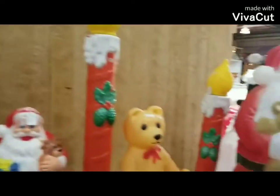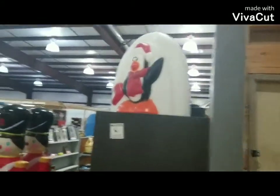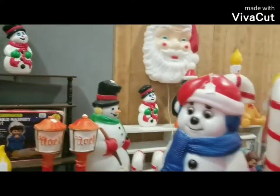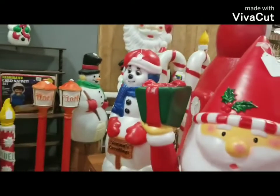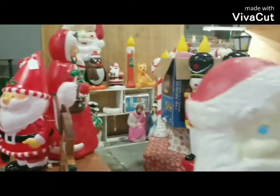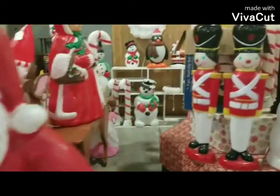I stumbled upon these blow molds while I was at the Grumpy's Antique Mall. Check these out — there are some quite unusual blow molds here, like the penguin and the igloo. Just really cool and extremely rare. They had a whole bunch of them, so I just thought I'd do a quick video.